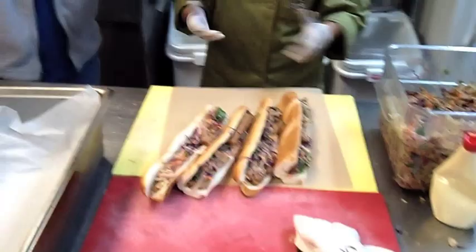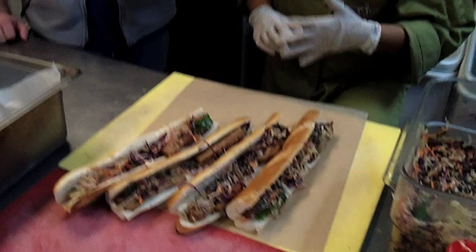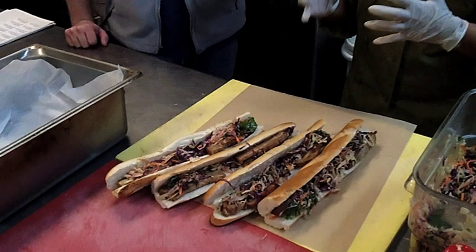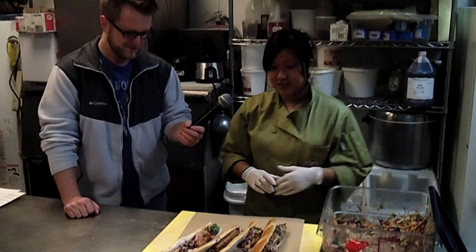Here we have our pork belly banh mi. We slow cook the pork belly for about six hours, cooked in a soy reduction with ginger and star anise and cinnamon and a little bit of cumin, so it's got a lot of flavor to it. Slow cook, super tender. I like to describe pork belly as like meat mayonnaise because it's so soft and the fattiness of it — when you bite into it, it's so great.